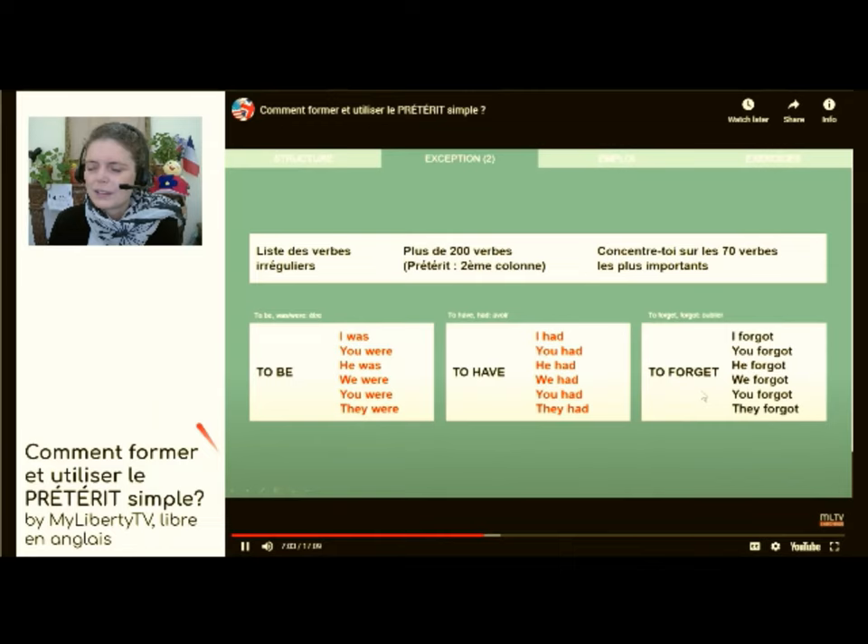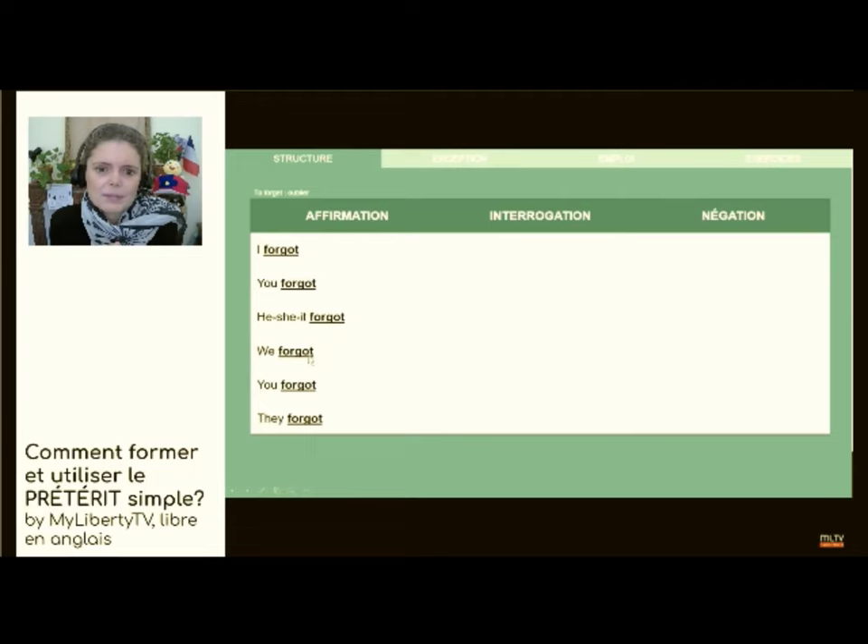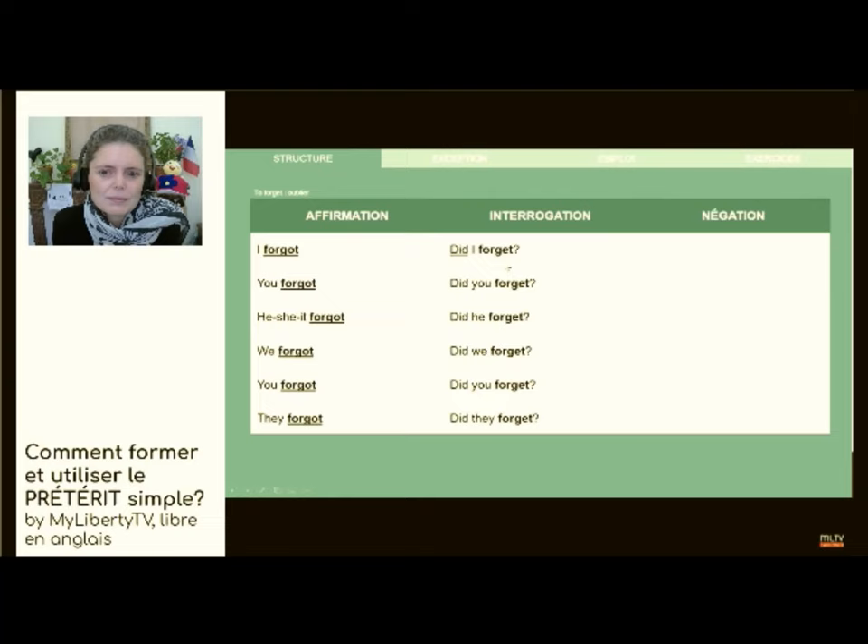On détaille maintenant la structure du verbe forget. À l'affirmatif, ça donnera: I forgot, you forgot, he forgot. Une fois que tu as appris le verbe dans la liste des verbes irréguliers, il suffit de le placer partout. Interrogatif: did I forget? Did you forget? Est-ce que j'ai oublié? Est-ce que tu as oublié? Uniquement l'auxiliaire va prendre la marque du prétérit, mais ton verbe, il faudra bien garder la base verbale de l'infinitif to forget — oublier. La même chose pour la partie négative: I did not forget — je n'ai pas oublié. L'auxiliaire uniquement pour la marque du prétérit.